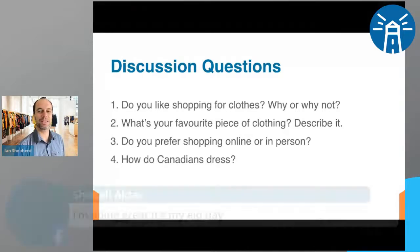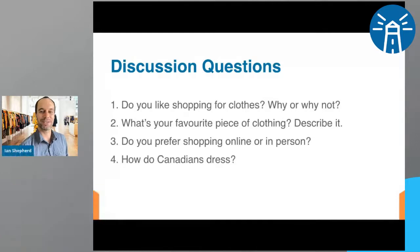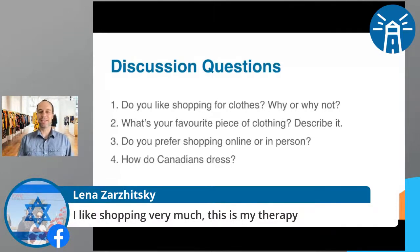Shohili says it's her Eid day — Eid Mubarak to everybody who is Muslim and observing Eid today. Lena answered number one: I like shopping very much, this is my therapy. They do have a term for that in English — it's called retail therapy. If you're feeling bad, sad, or bored, lots of people like to go shopping. Bay says she hates people asking things and pushing her to buy. I can sympathize with that too.